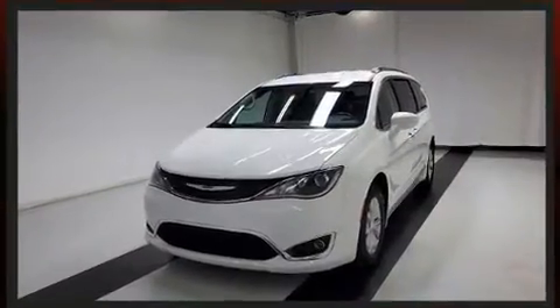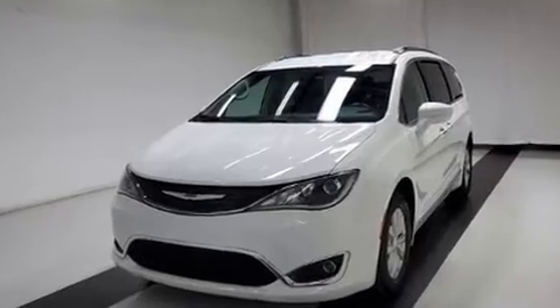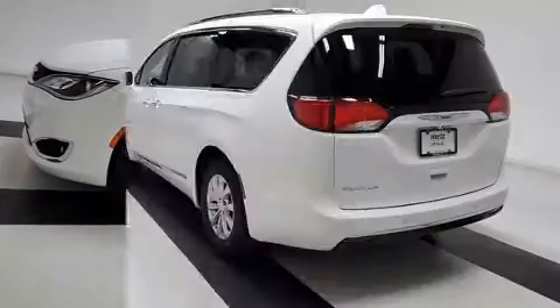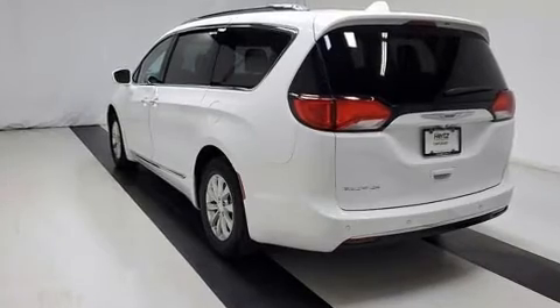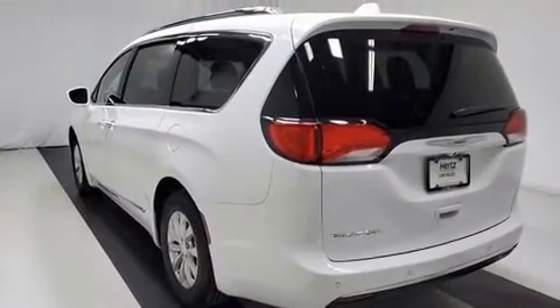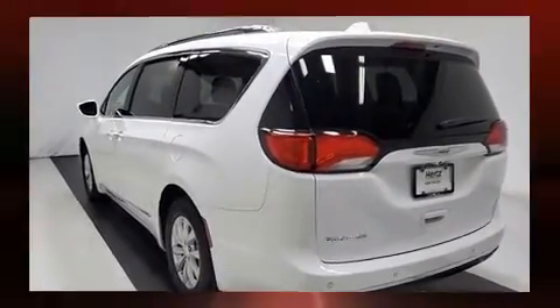A wealth of standard features means that you no longer have to sacrifice, such as remote keyless entry, front and rear reading lights, heated seats, a power rear cargo door, and cruise control.